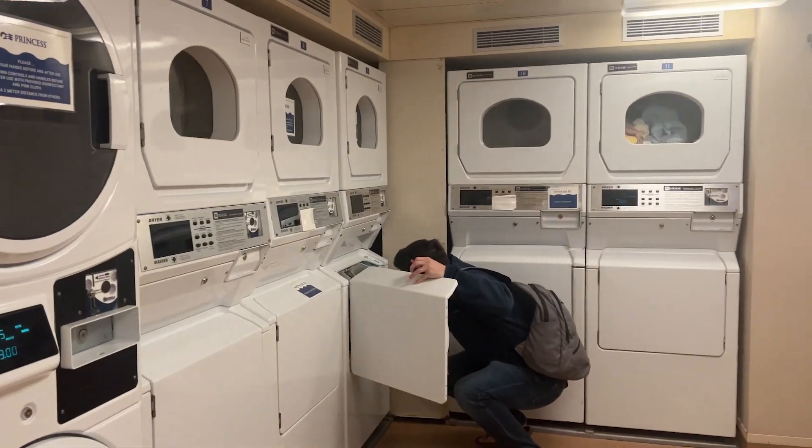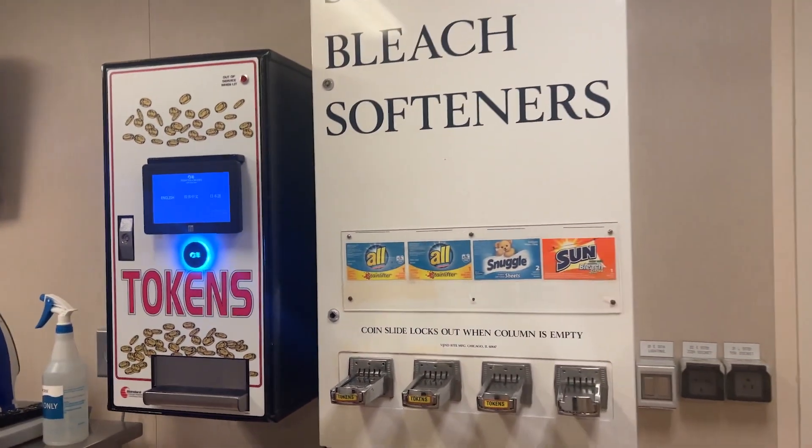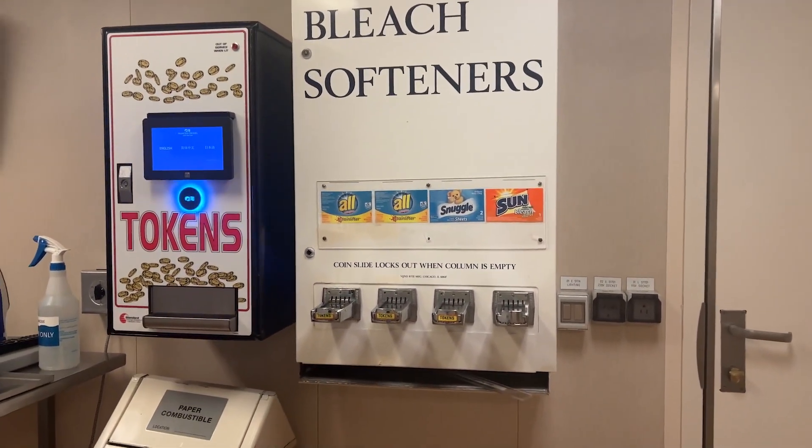Decks nine, ten, and eleven are just staterooms. It's worth noting that each deck has a laundry room with an iron if you need it, and you can also buy laundry detergent, which is super handy.